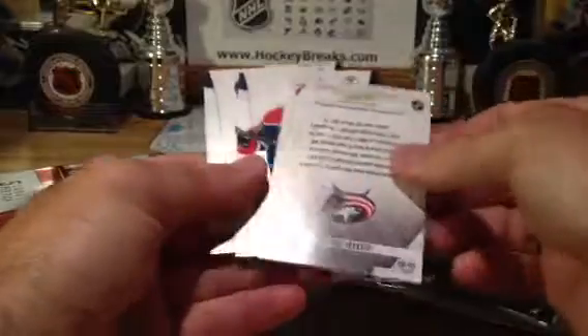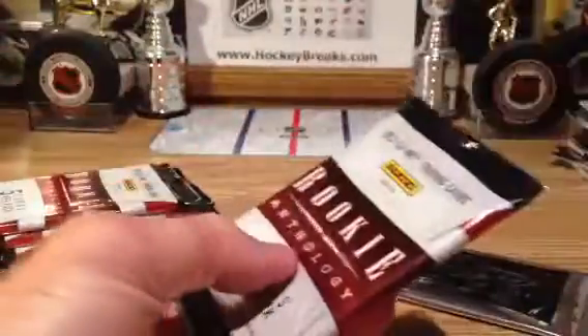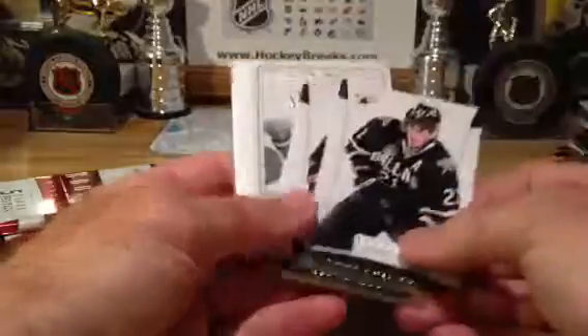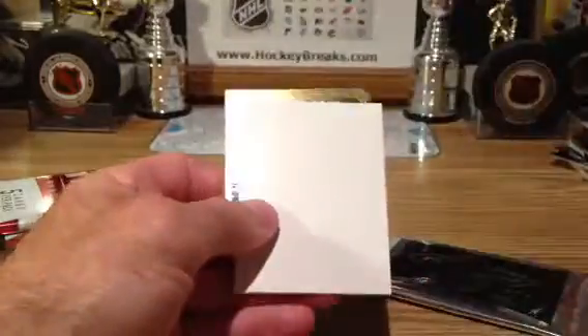And going out to Columbus — Brandon Dubinsky, double shot, going out to the Columbus Blue Jackets. Going to Boston — what a trade that was. Legacies to 999, Stevie Y going out to Detroit.